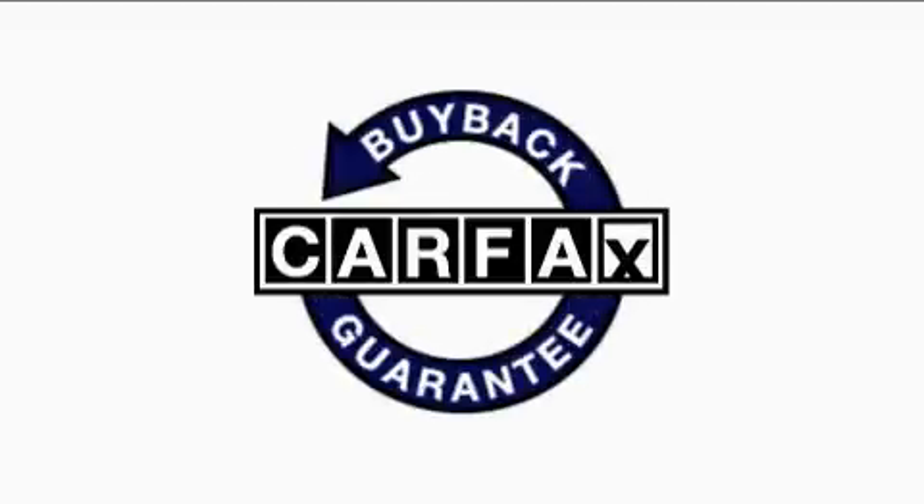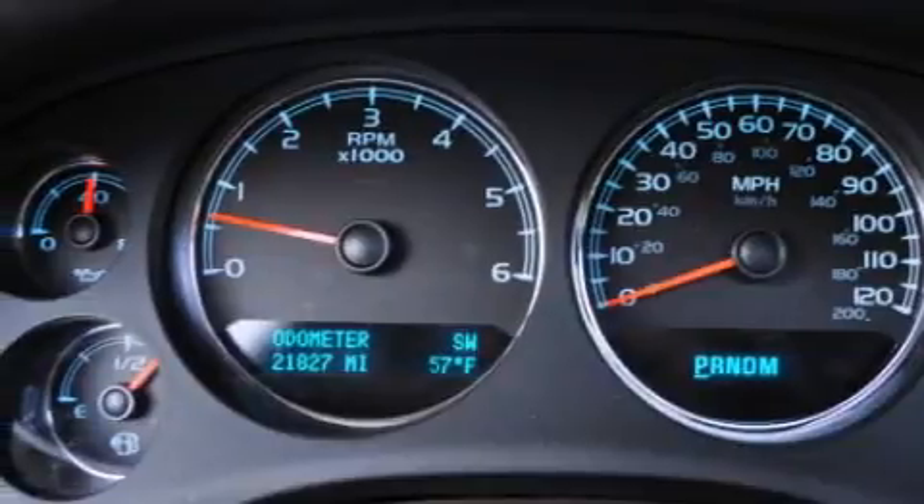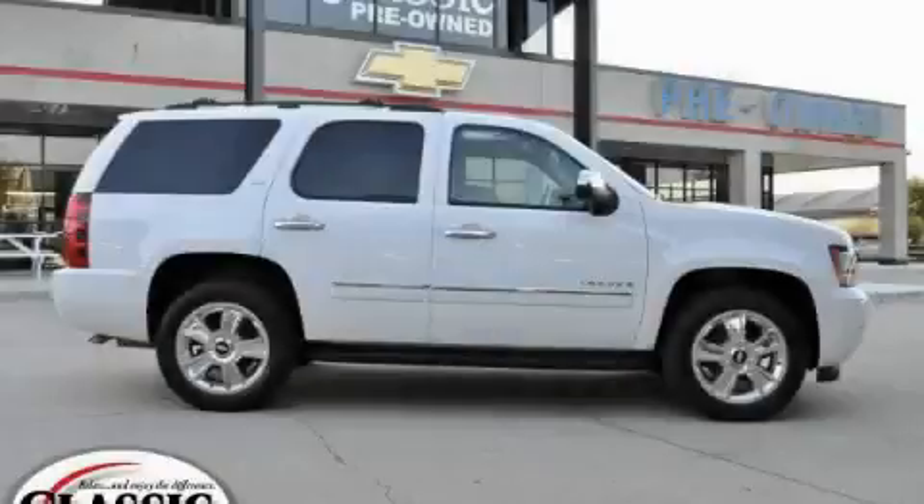This Chevrolet qualifies for the Carfax buyback guarantee. Contact us today and schedule your opportunity to see this SUV in person.